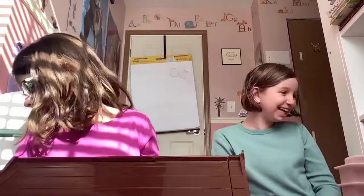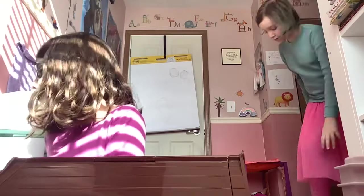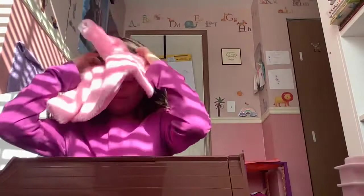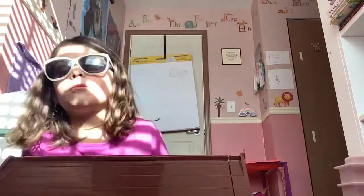A hug! Okay, so we'll take turns. I gotta find something to cover my eyes. What about this? Okay, this is working.